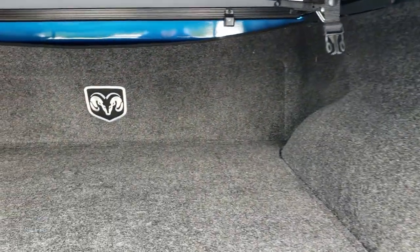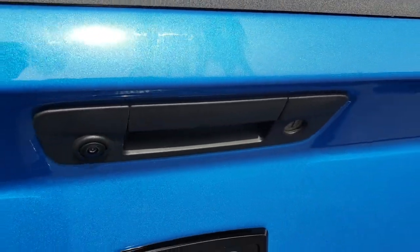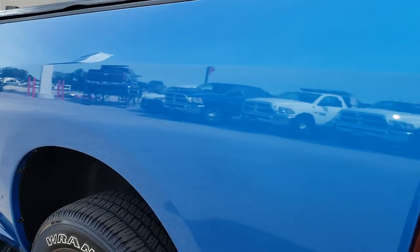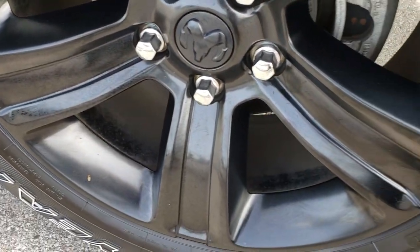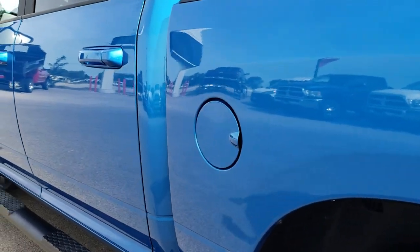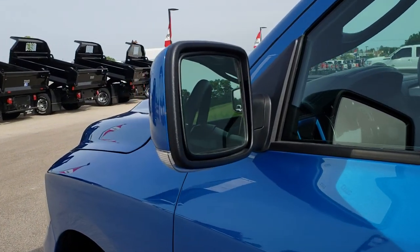Inside the bed, this truck comes with a BedRug, very nice and clean. It has a locking tailgate and backup camera. As you go down this side of the truck, it's just as clean as the passenger side. For full disclosure, this back rim is in excellent condition as well — no scuffs or scrapes. It has the power fold-in mirrors with built-in directional signals.